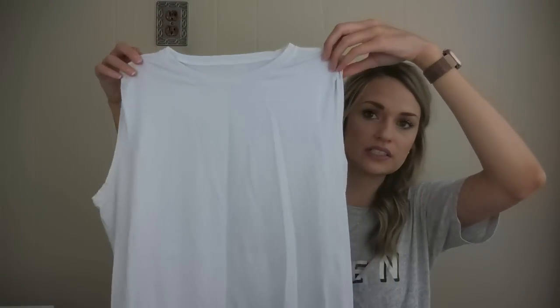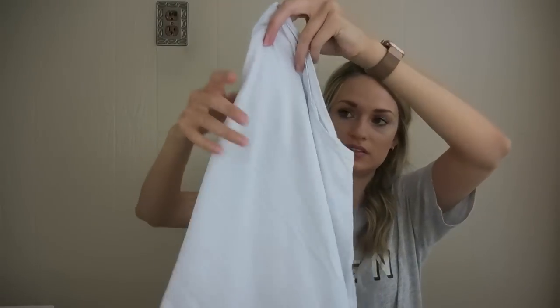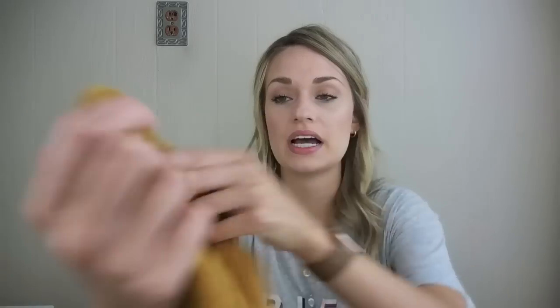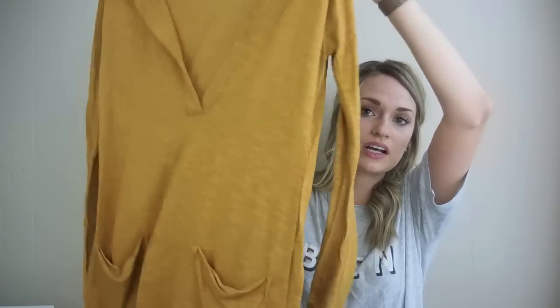A Lululemon tank top — just a basic, there's the logo in back, I think this is probably about a six. Next, Free People Beach, which is another line from Free People that does a little bit better for me than just their straight Free People tag. Size large.